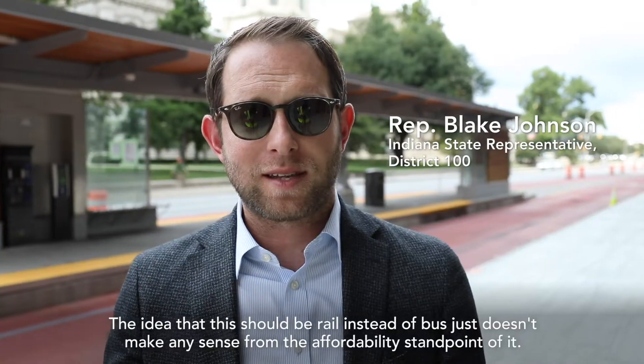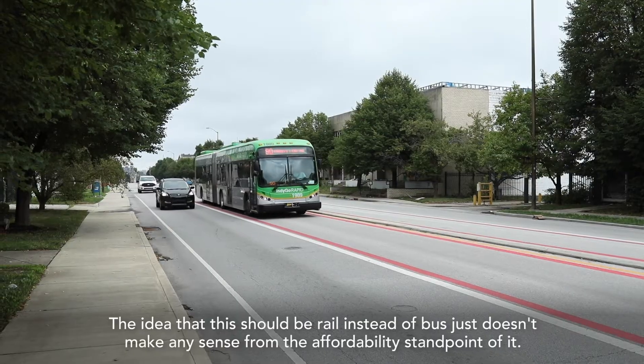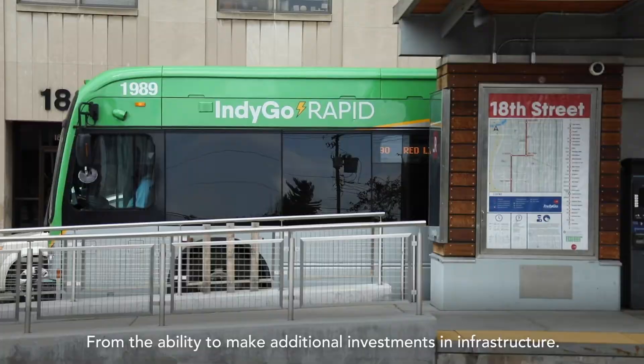The idea that this should be rail instead of bus just doesn't make any sense from the affordability standpoint or from the ability to make additional investments in infrastructure.